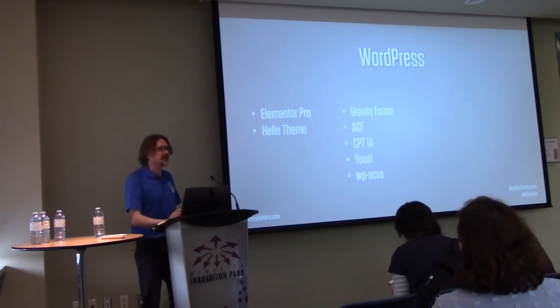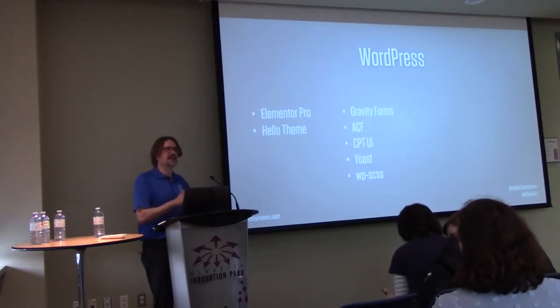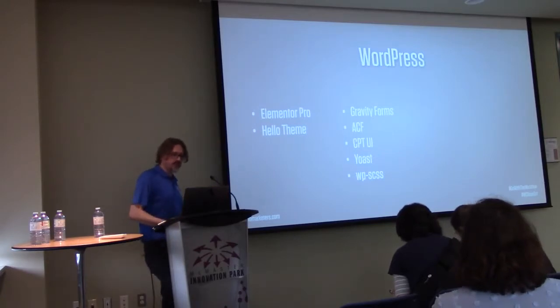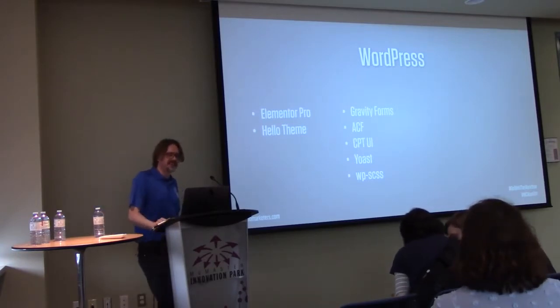I also use WPSCSS, which is a Sass compiler that works in PHP. Part of the reason is Hello Theme actually includes the Sass files, so I can upload Sass files, have it compile, and I don't need an extra CSS file — it's the native theme CSS. As an aside, I do tend to use the WordPress theme editor a bit too much for CSS, which I tell other people never to do.